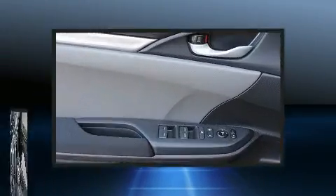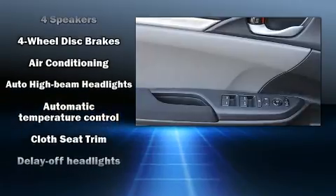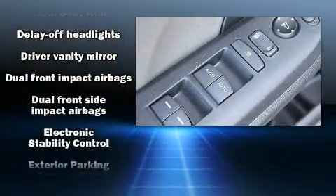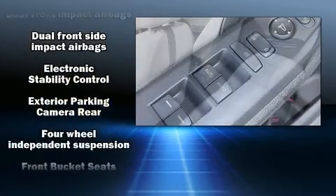Safety equipment has been integrated throughout, including dual front impact airbags with occupant sensing, front and side impact airbags, traction control, and brake assist.